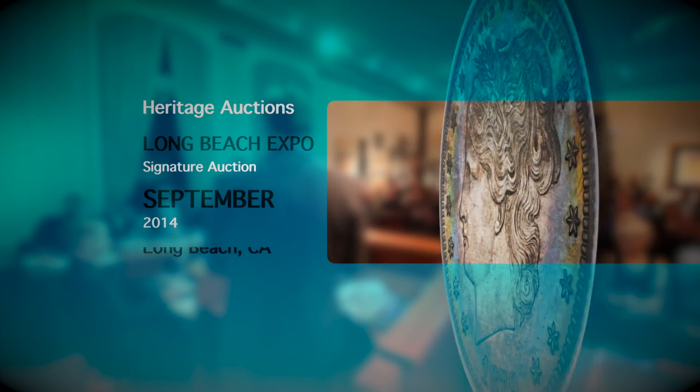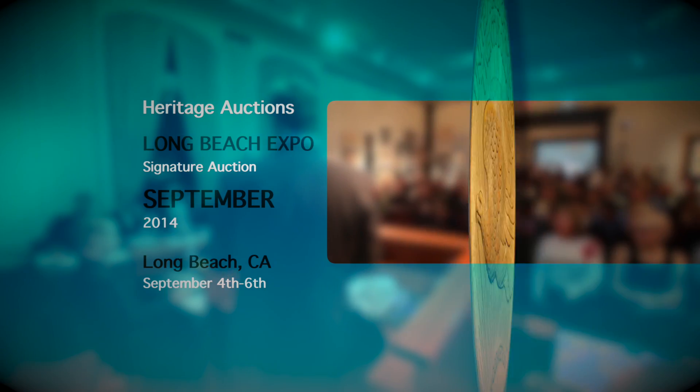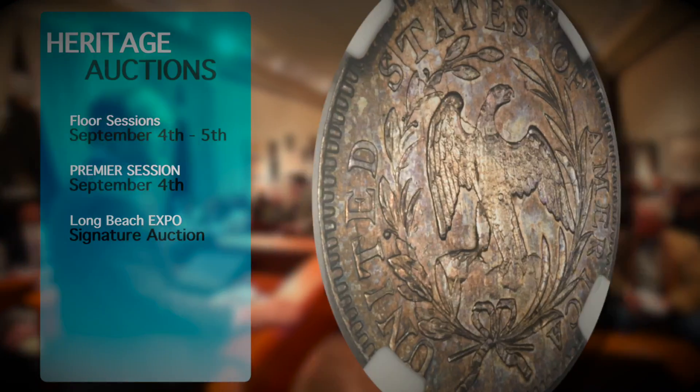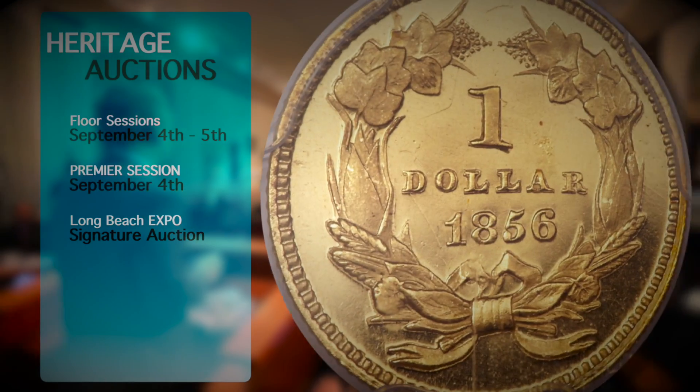Welcome to Heritage Auctions September 2014 Long Beach Expo U.S. Coins event. Floor sessions are on September 4th and 5th, including a premiere session to be held on the evening of Thursday, September 4th. Enjoy these highlights from the nearly 4,500 rare and outstanding U.S. coins up for bid.